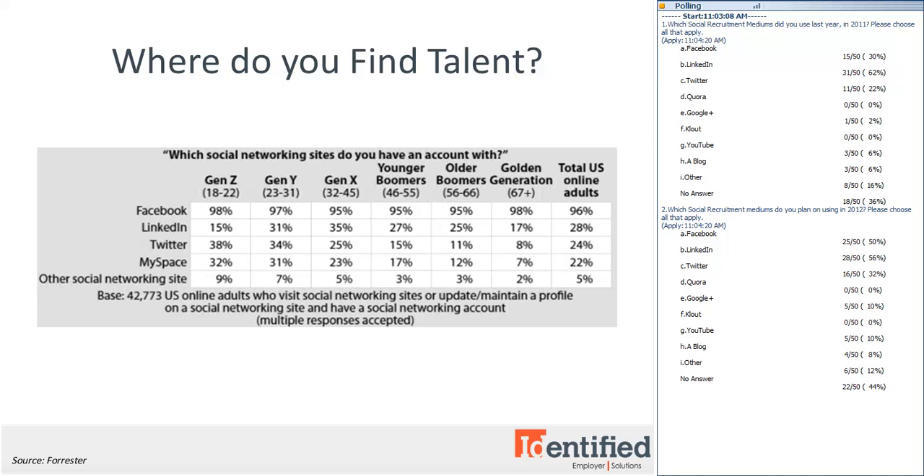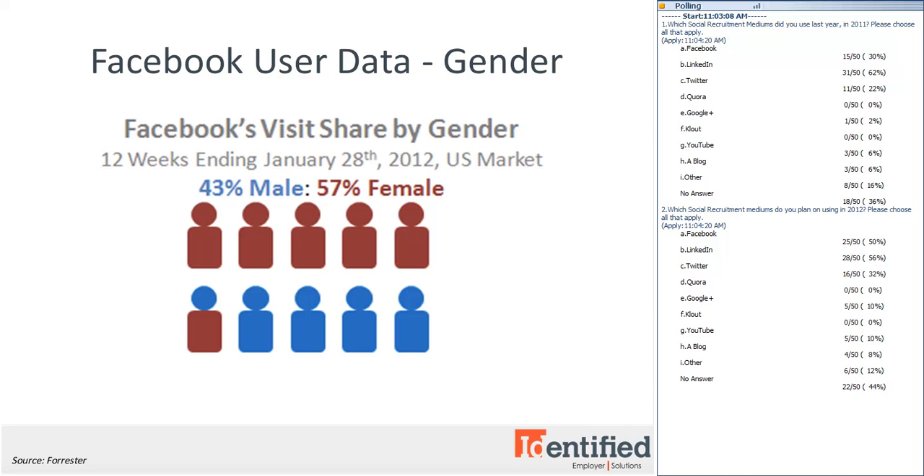We've also seen that Facebook usage is fairly even among the sexes. This infographic from HitWise shows that the Facebook audience skews a little bit more female than the online population as a whole — 57% of Facebook's visit share is female and 43% male.